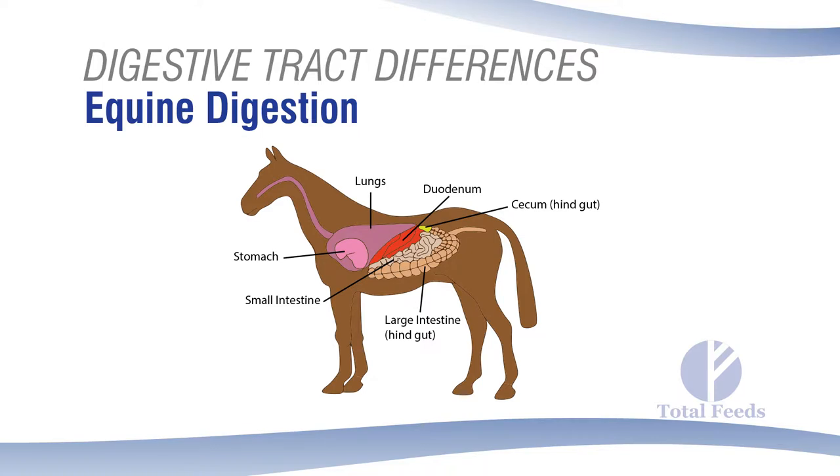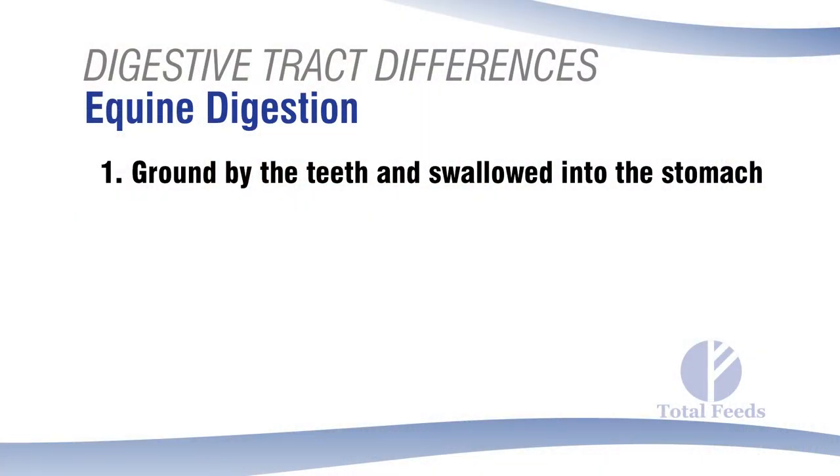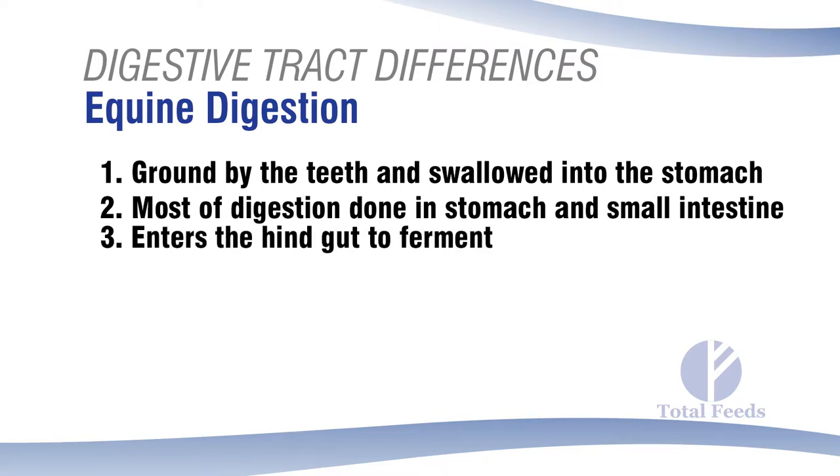Feeding ruminants starchy material is when we start having problems. In contrast, I always tell people the horse has a backward digestive tract. The horse is a fiber digester — they've existed on fiber for however long horses have been on the planet. The problem is that feed goes into the true stomach first, digestion occurs in the true stomach and small intestine, and fermentation comes later. They have no opportunity to reprocess feed at all, which is why horses chew their hay or grass much more carefully than ruminants, needing very small particles.